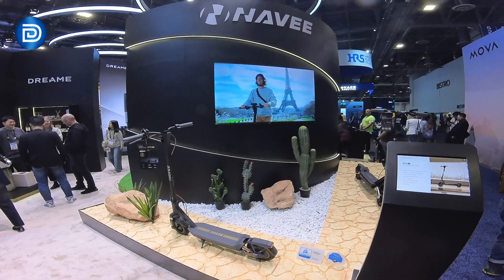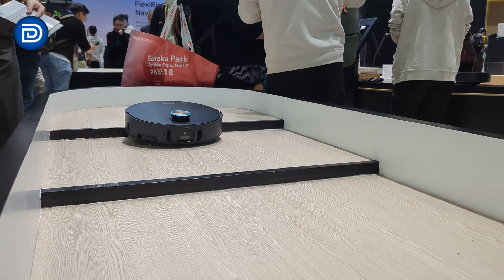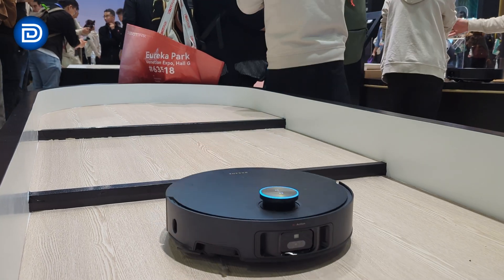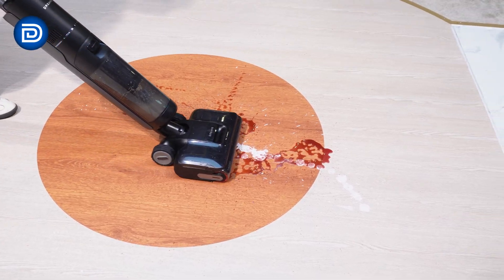Dreamy Technology made CES 2025 a showcase of the future, inspiring a vision of smart living where technology seamlessly integrates into our lives, enhancing convenience, performance, and sustainability.